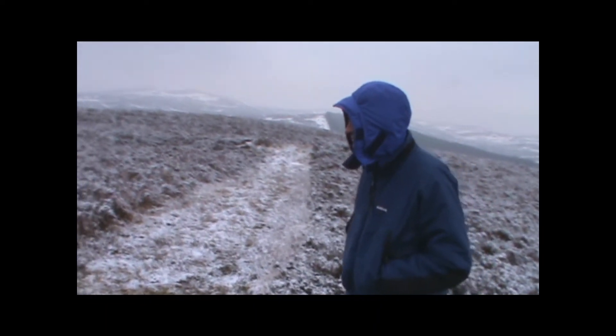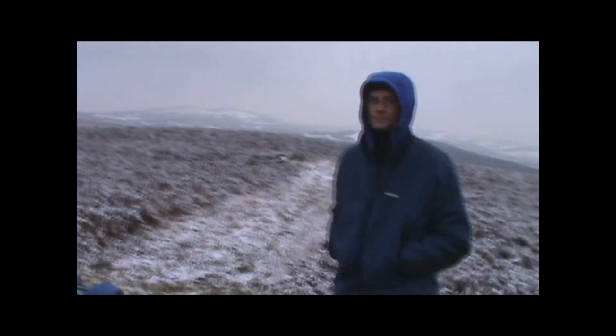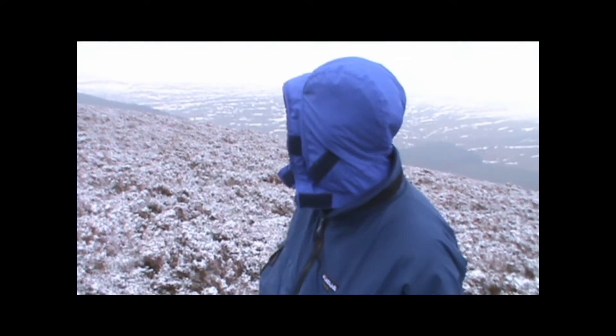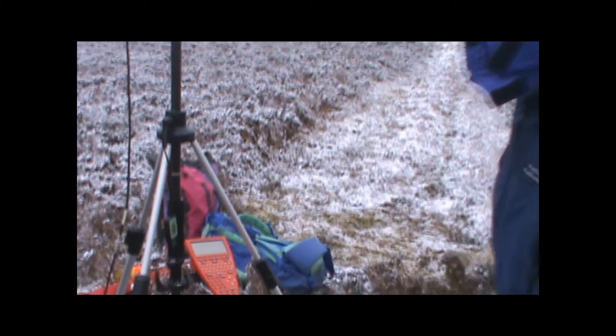Now behind Graeme, there is another high point of this hill — just over there beneath the wall further along. We levelled from one to the other to work out the vertical height difference, and that was about 17 centimetres. So the GPS, which is just to the left of Graeme, is set up on the highest point. We did a little digicam clip of us at the bwlch. We had an hour's worth of data there, and we've got another 20 minutes to go.